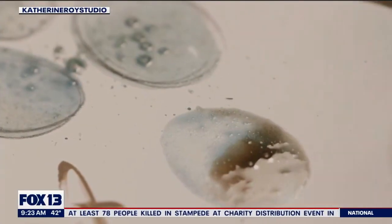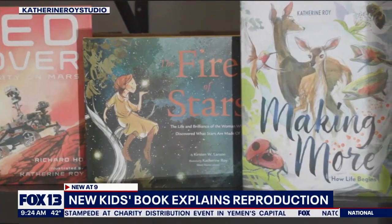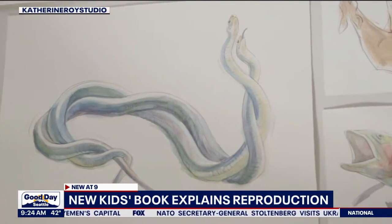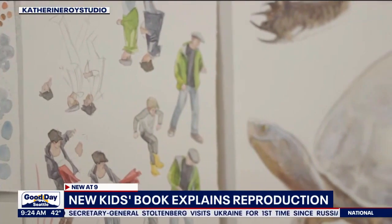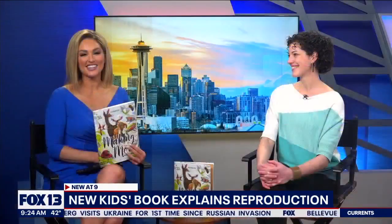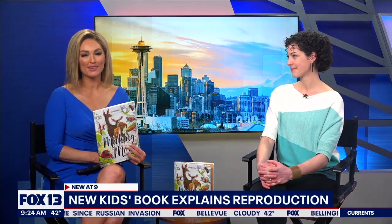I love learning. I love telling stories through words and pictures. And this book, Making More, is the most exciting story I can think of. This is really cool. An author and illustrator is breaking down the big topic of reproduction in a way that kids can understand. So this morning, Katherine Roy is joining us in studio with a look at her new book, Making More: How Life Begins.